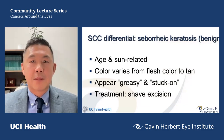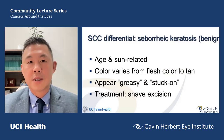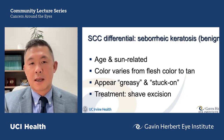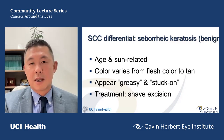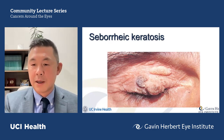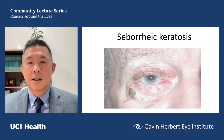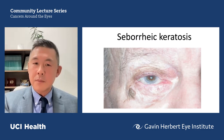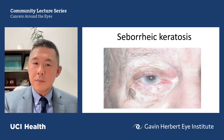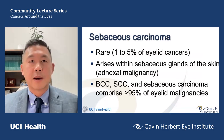Another differential is seborrheic keratosis — these keratin-producing cell growths have a classic stuck-on and greasy appearance with a little pigment, almost a mushroom-type look. The stuck-on description is apt — it almost seems like you could peel it off, though they're well-attached. We remove these frequently because people dislike their appearance and they can itch and cause other issues. Something that looks like this grossly could theoretically be a basal or squamous cell carcinoma, but not very likely — seborrheic keratoses tend to have a classic appearance.